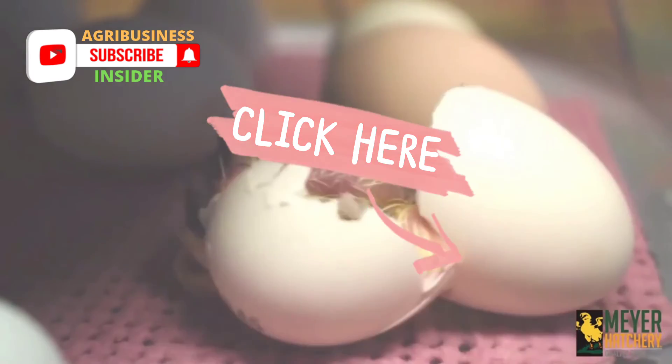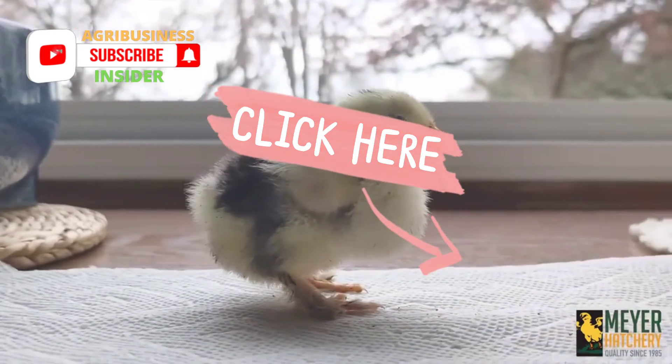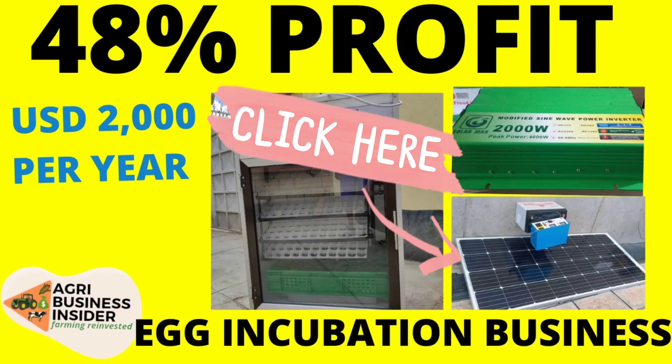I hope this video was inspiring to you. You can check our video on egg incubation business on the link below. See you next time — please like this video and subscribe to our channel.